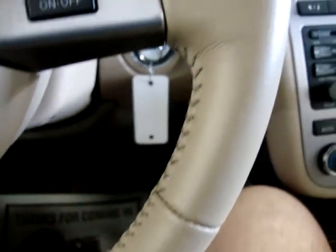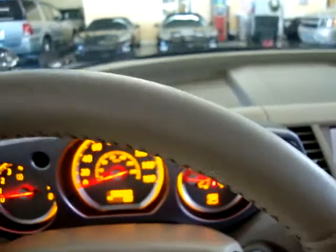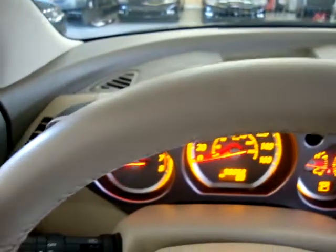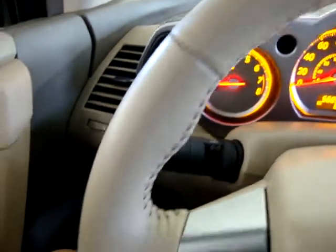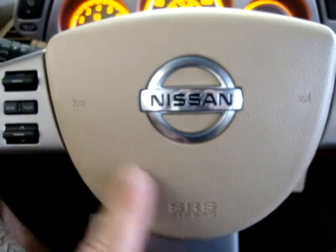Leather wrapped steering wheel. I'll pan over that so you can see that it's not twisted or damaged or cut or nicked. The stitching is not coming apart anywhere. It's not missing any color. It's in perfect shape. Same thing with the airbag - nice and clean, no cuts, no cracks.